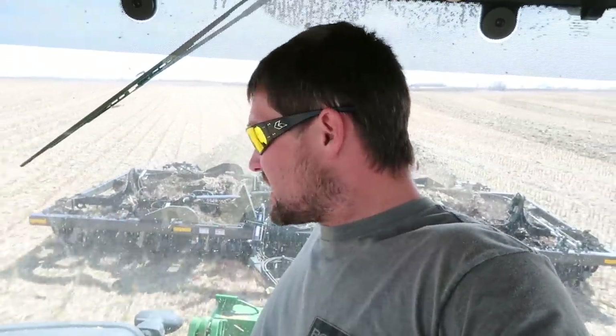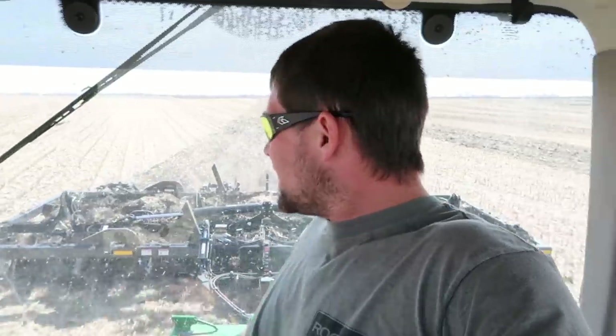Everything seems pretty dialed in here. There are a lot of adjustments on this thing, but I kind of seem to have it where I like it. I wish I could get a little more speed out of it. Unfortunately, we need that other tractor to be on the digger — the field cultivator — this afternoon. So this is our only option right now, but I'm doing between eight and nine most of the time. It's probably a good time for a montage.